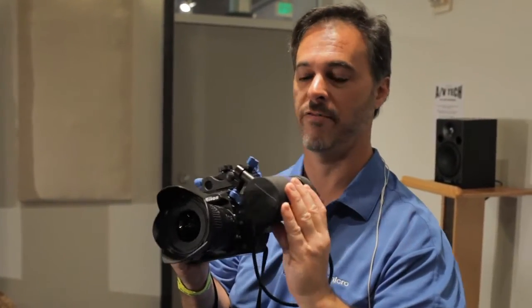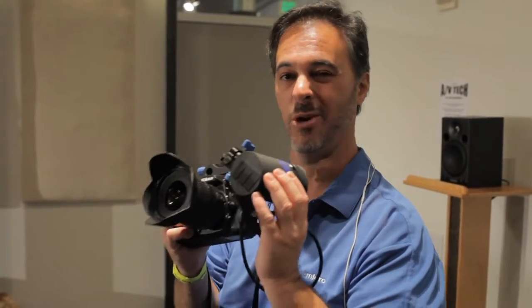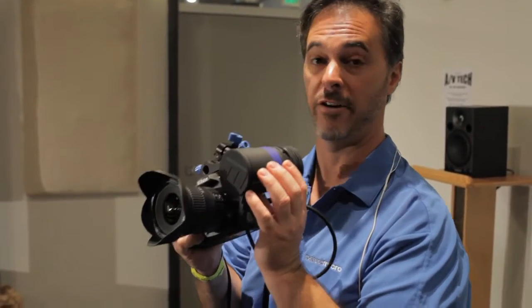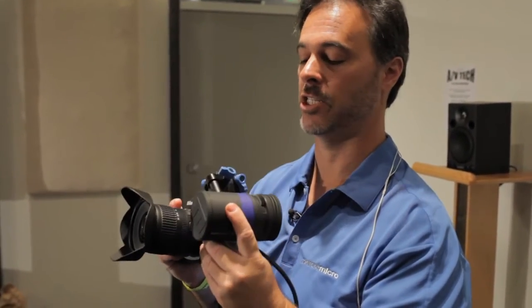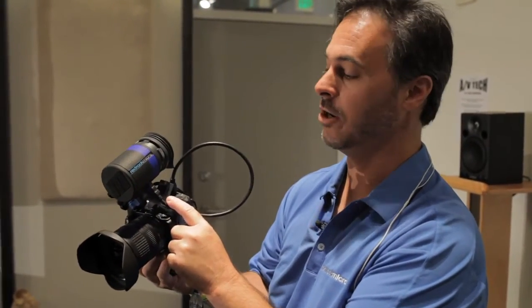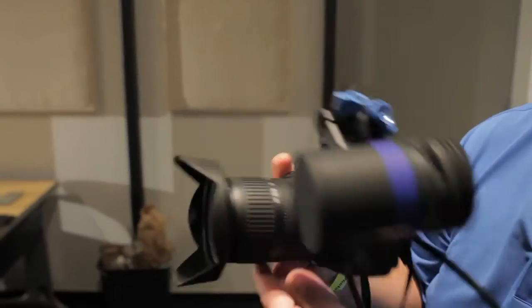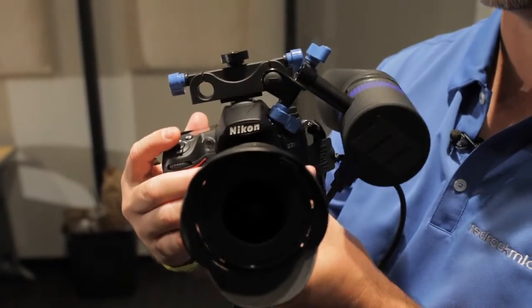Hey viewers, Brian Valenti with RedRock Micro. We're hours away from the world announcement of the MicroEVF — the world's first from-the-ground-up electronic viewfinder designed specifically for HDSLR cameras. It uses a standard HDMI signal, is self-powered, and runs on consumer batteries for over 10 hours.